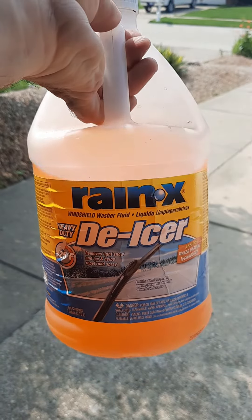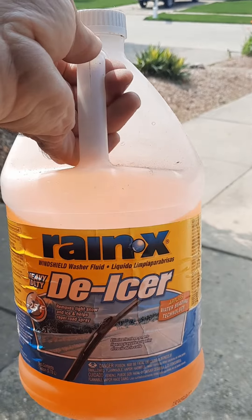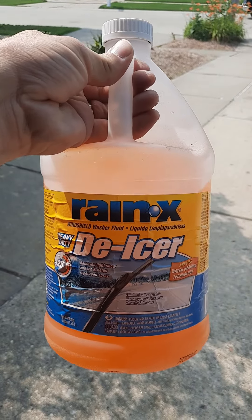Experience rapid ice removal. The potent ice-melting chemicals in this washer fluid quickly break down and dissolve the ice on your windshield. Compared to physically scraping off ice, it saves you time and effort and enables you to get on the road more quickly.